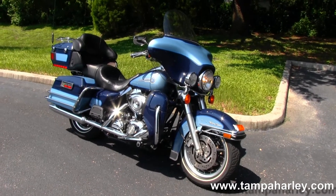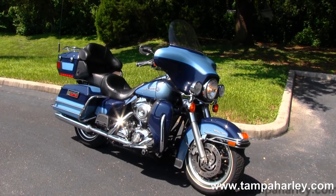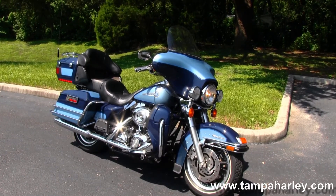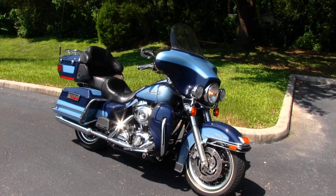We're rated number one in customer service and have over 200 pre-owned bikes in stock. We ship used bikes anywhere in the world. So check out this Ultra Classic and the rest of our awesome inventory at TampaHarley.com. We're always open 24-7. And remember to have one badass Harley day.